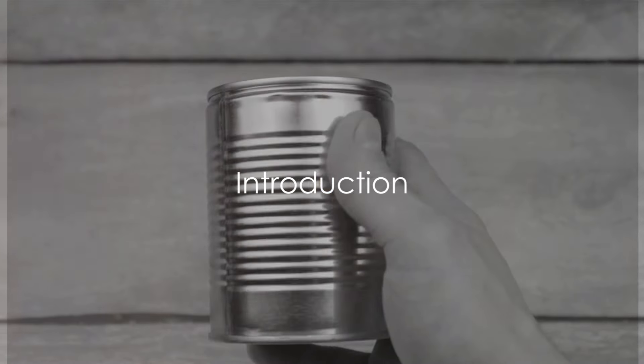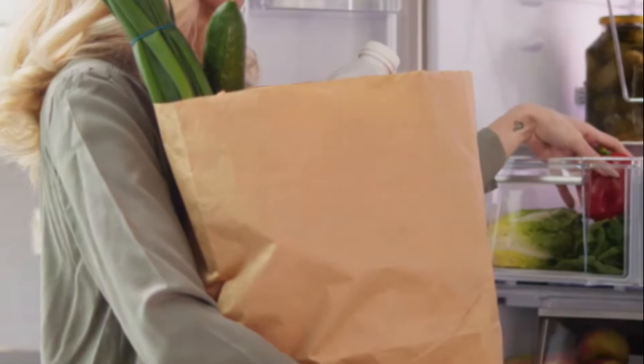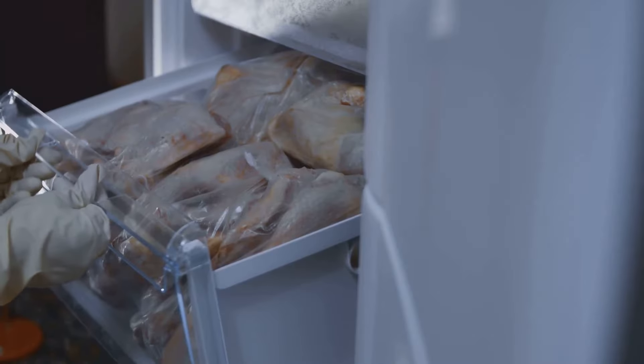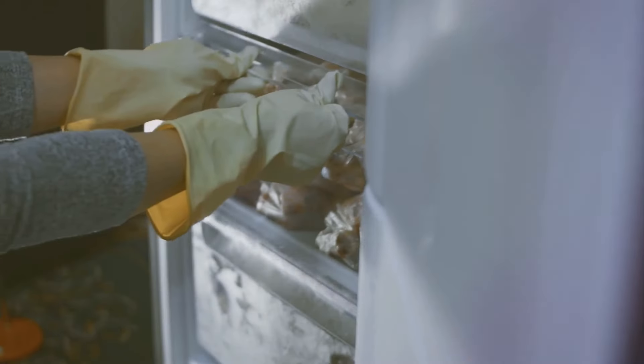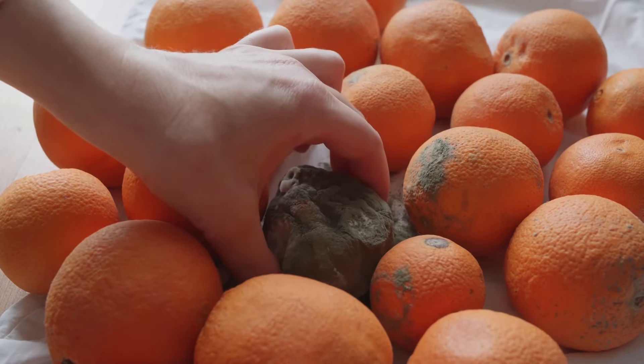Hey there preppers, welcome back to Prepping for Tomorrow. Today we've got an urgent topic to discuss. Ever thought about the foods you're stashing away for those just-in-case scenarios? Well, it turns out not all foods are equal when it comes to long-term storage. Some can do more harm than good or simply won't last as you'd expect. So, what are these pantry pitfalls you should be avoiding?